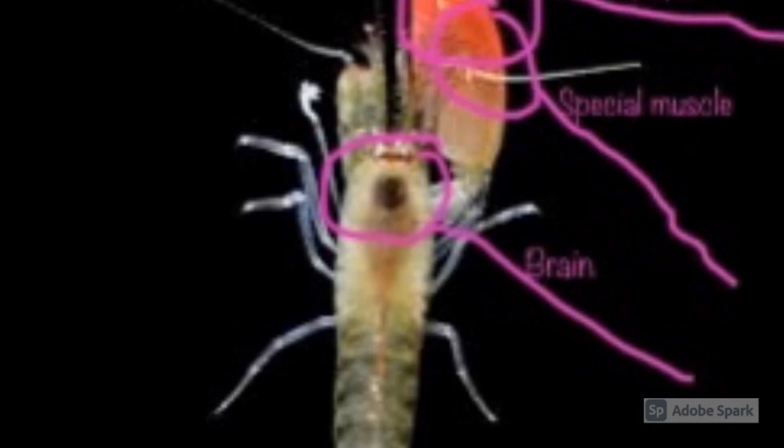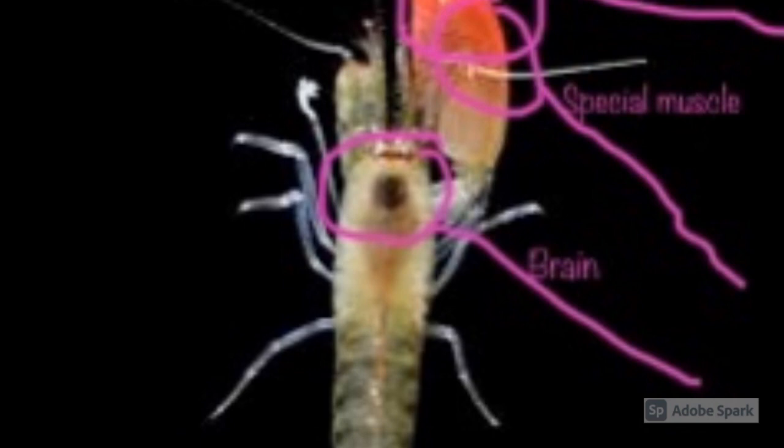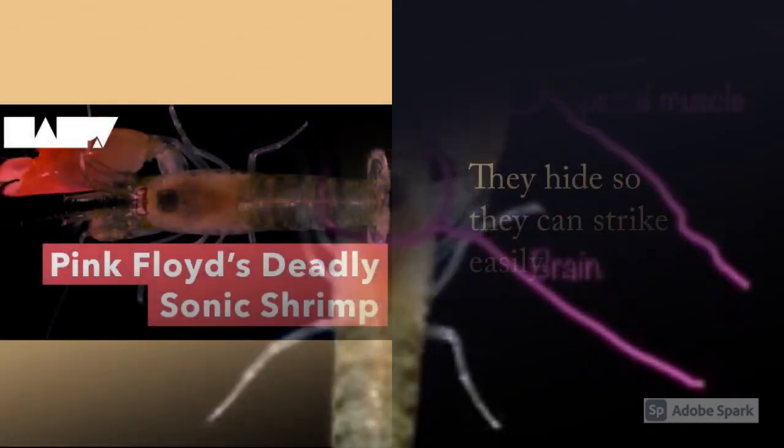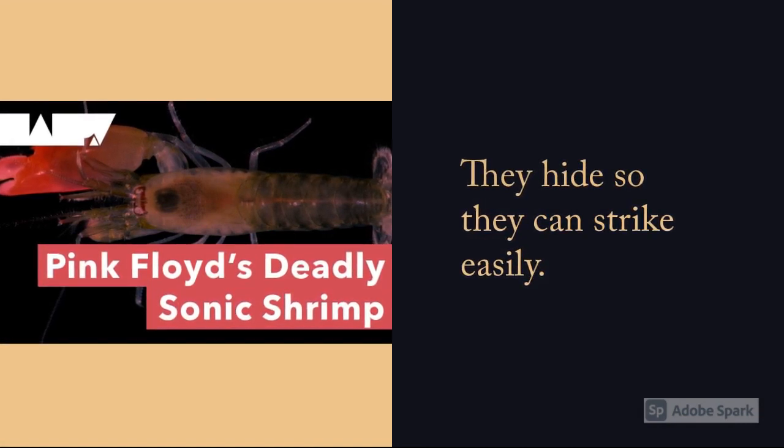They have a claw that can fly above or below their vest. They have a special muscle to control them. They have a claw and then they have a blanket of zinc. They pick for a few hides so they can stretch and play easily.